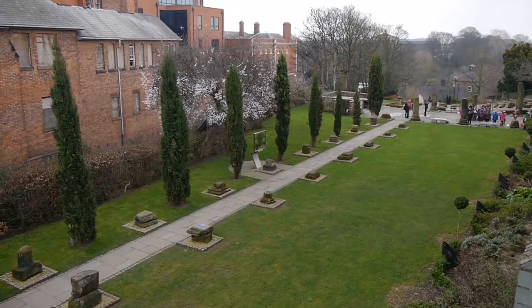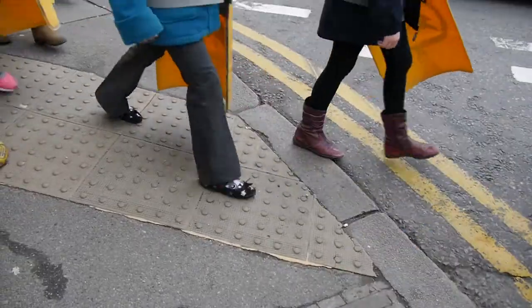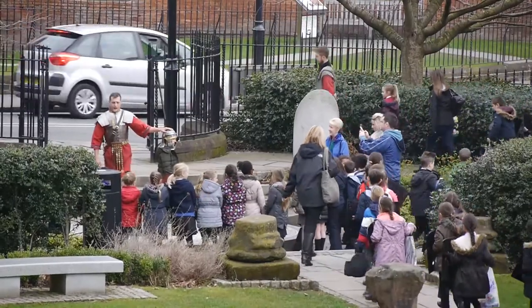In Roman times, the city of Chester was known as Diva. The Romans built a fort here for their 20th Legion and planned to use it as a base when invading Ireland and North Wales.